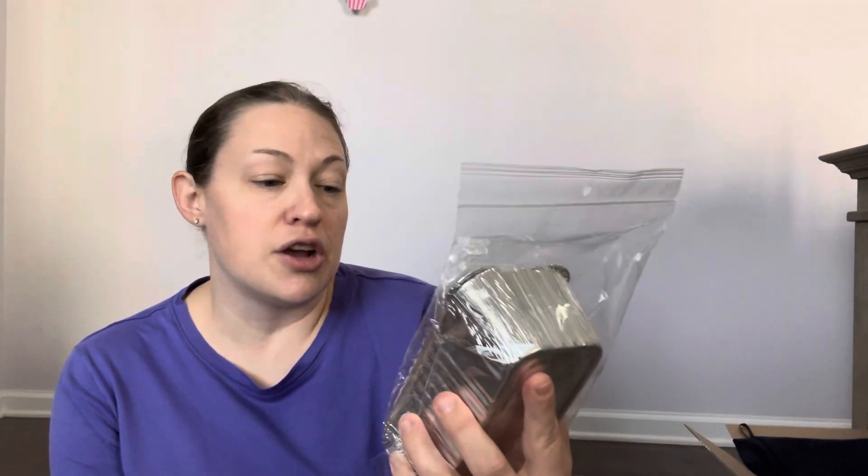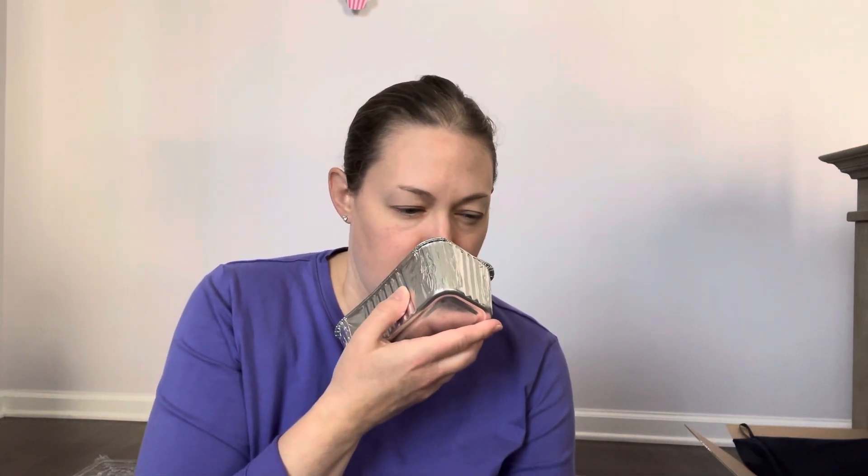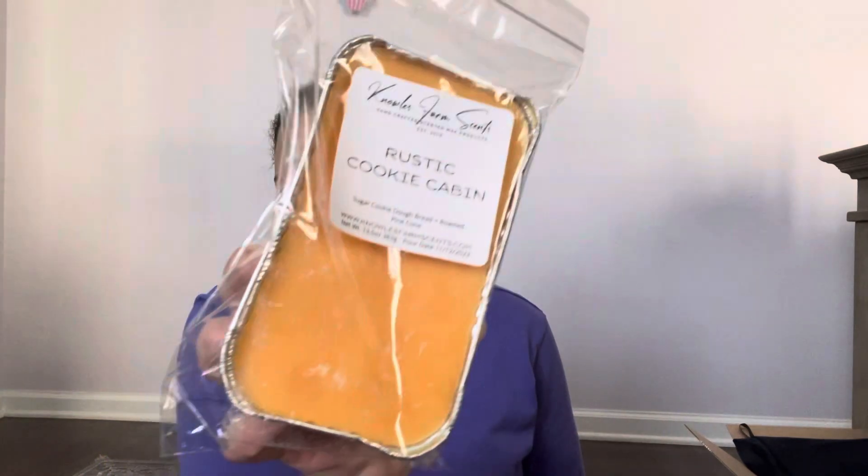The next loaf is 'Rustic Cookie Cabin' — sugar cookie dough bread and roasted pine cone. I was on the fence because I already have so much sugar cookie dough bread, but I've really been on a roasted pine cone kick. It almost looks like his pumpkin pie pound cake. This is really good — it almost smells like Fireside Cookies from Salt Mountain Melts that I just chopped up. You get more of the roasted pine cones on the bottom. I love it, I'm totally enjoying that roasted pine cone vibe right now.